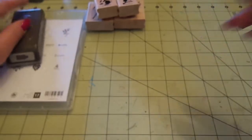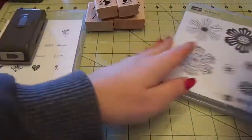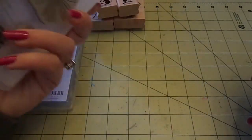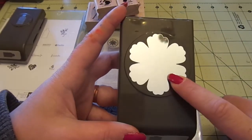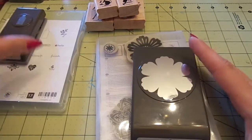And then lastly I got the Mixed Bunch flower stamp set, which looks like this, and the matching punch to go with it. Super excited about that.